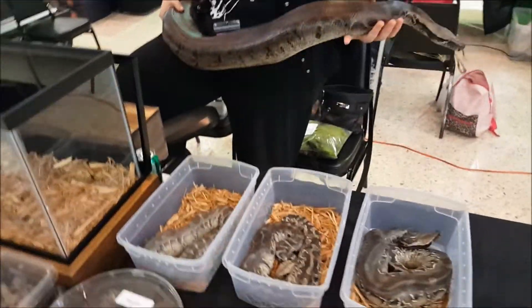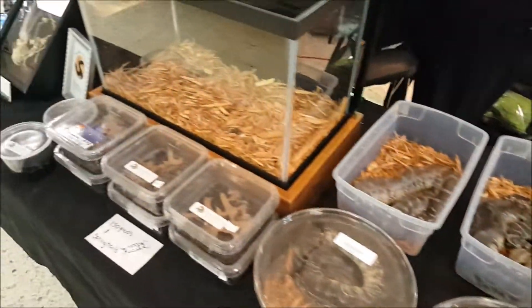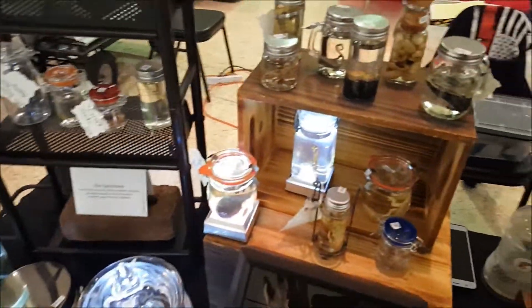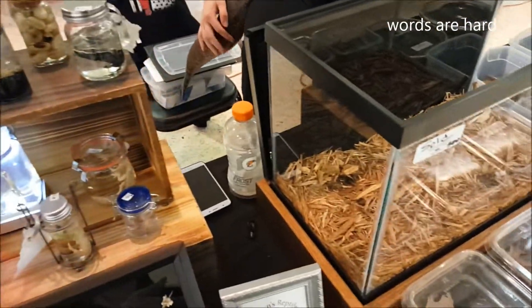So anyways, that's our table. Yeah, we sell stuff, but we also try to educate, and that is so important. And that is missing in reptile shows these days. Any question you have about anything on here, we are more than happy to describe and talk to people — tell them everything about it.